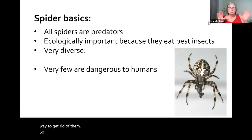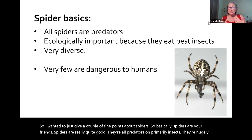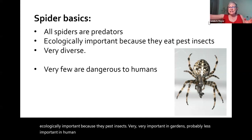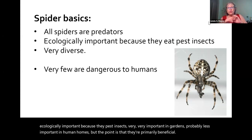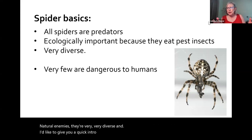Spiders are your friends — they're really quite good. They're all predators on primarily insects and are hugely ecologically important because they eat pest insects — very, very important in gardens, probably less important in human homes. They're primarily beneficial natural enemies and very, very diverse. Let me give a quick introduction to some of the animals found in our homes.